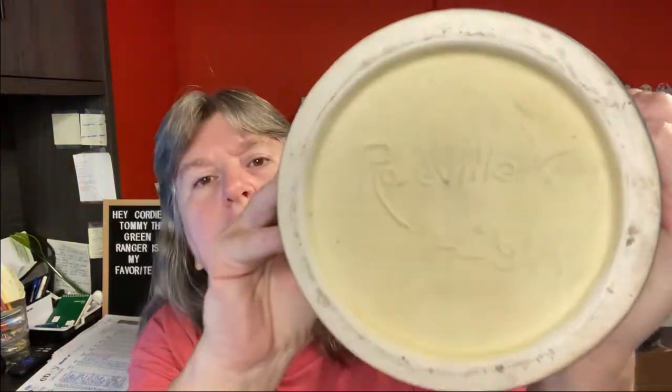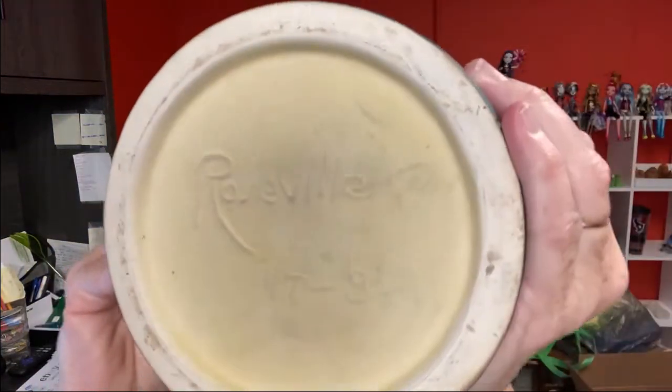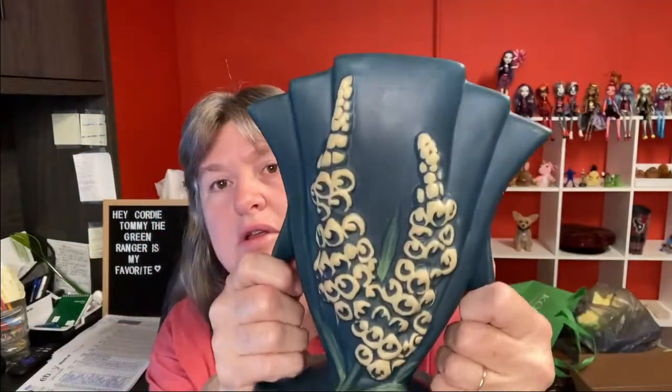Today I actually have a Bonanza sale — it's been a long time since I had anything sell on Bonanza. This is a reproduction Roseville vase with five sections and little foxglove flowers. It sold on Bonanza for $29.70 and the buyer is all in at $50.11.